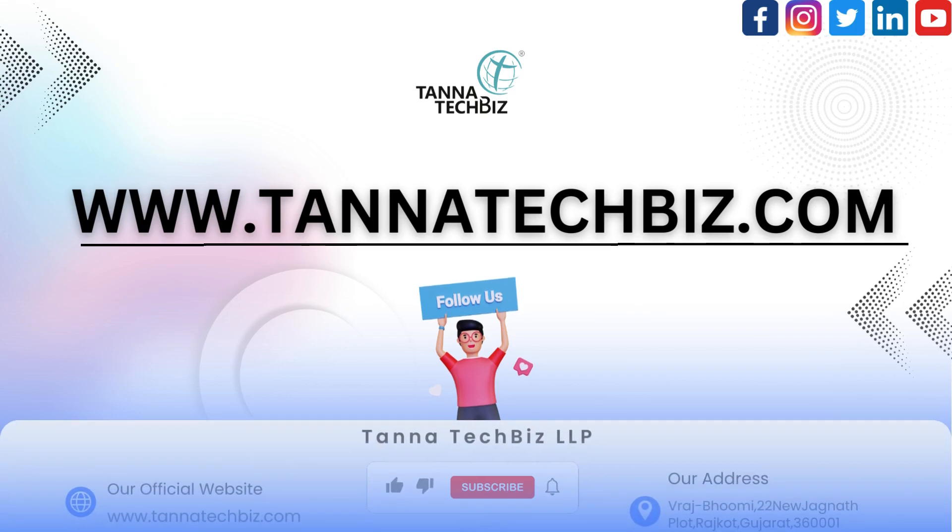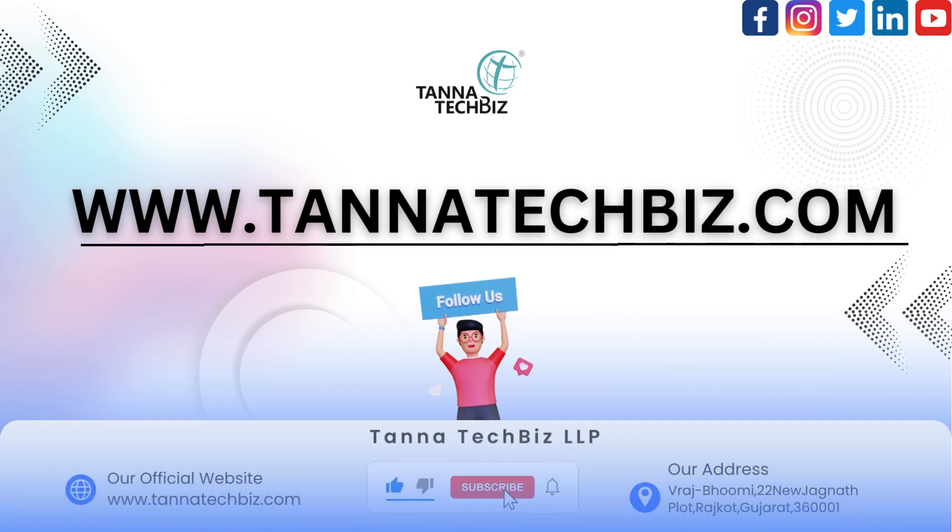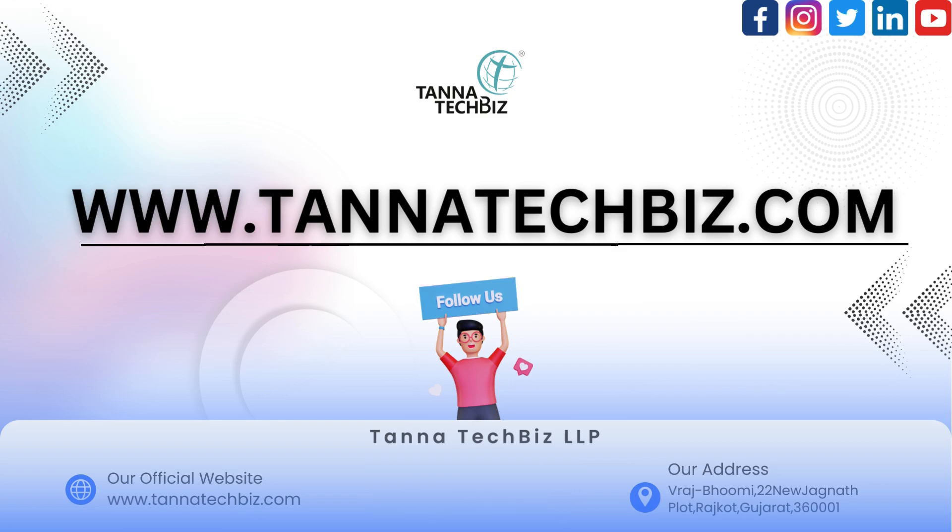Thank you for joining us on this video. Don't forget to like, subscribe, and hit the notification bell to stay updated with the latest from Tanna Tech Biz together. Stay connected.